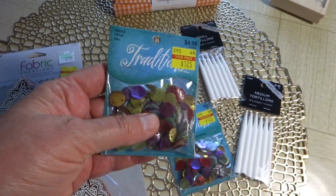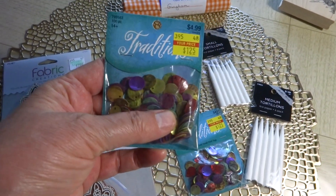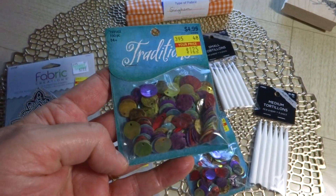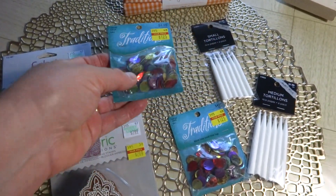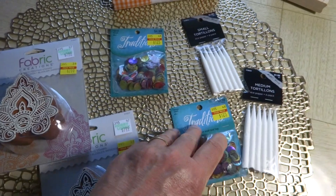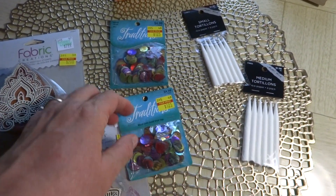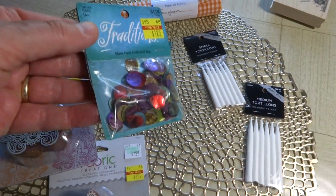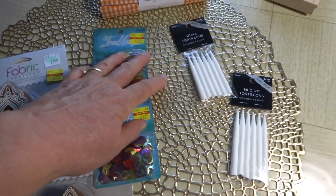I also found these, and I'm planning on doing a bohemian tag swap in my group page on Facebook. These are bohemian colors if I've ever seen any, so I got one for me and one for my prize package. They were normally $5 and I got them for $1.25, which I thought was pretty good.